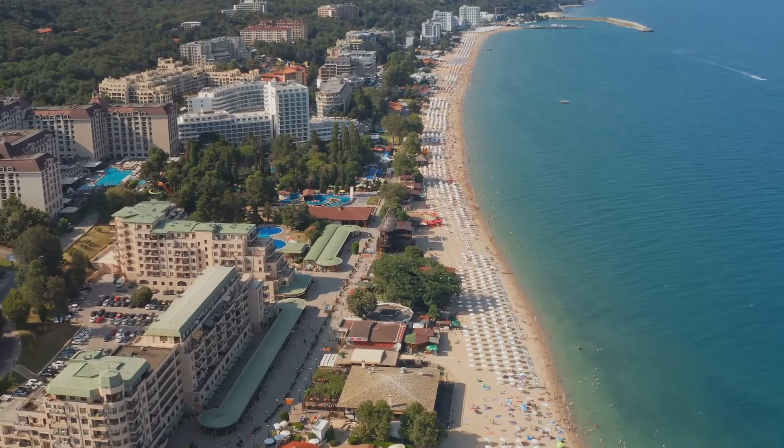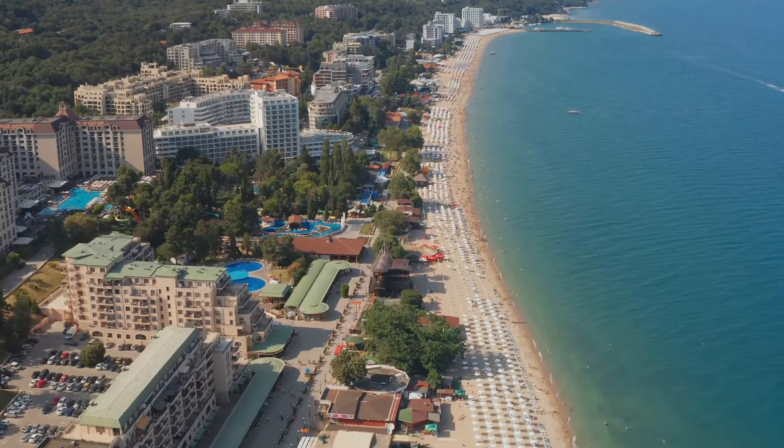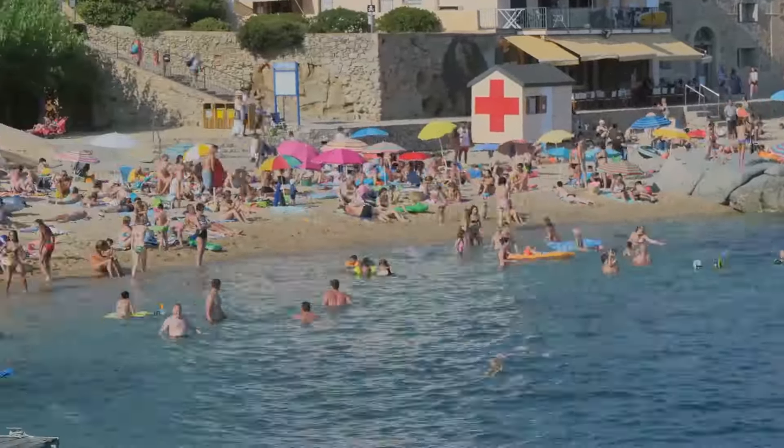For a quieter beach experience, head to Vama Veche, a bohemian beach village south of Constanta. Known for its laid-back vibe, Vama Veche is perfect for those seeking tranquility and a more authentic seaside experience.